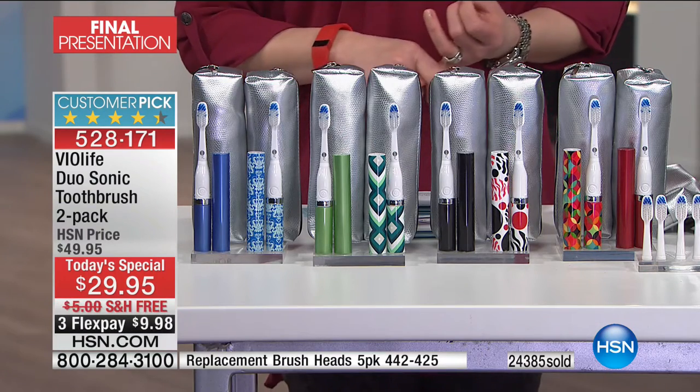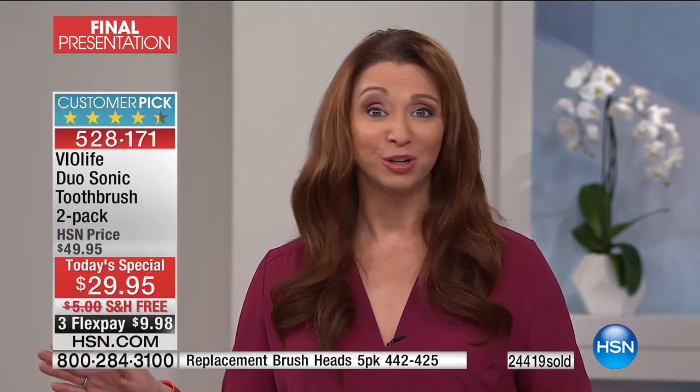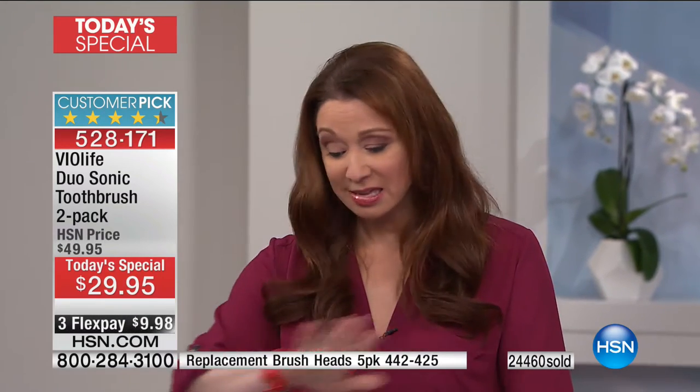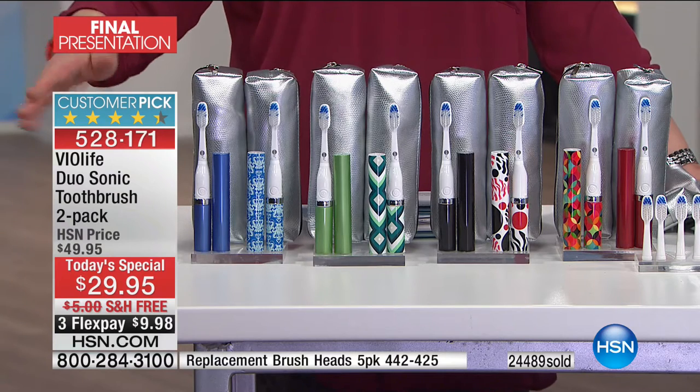Patty in New York said she knows her daughters are going to use this because it's cute. So why not, with a 30-day unconditional money-back guarantee — if your teeth don't feel cleaner, if they don't look brighter, if your gums don't look happy, send it back, no questions asked. Remember, it is buy one, gift one — buy one, keep one — for this hour.